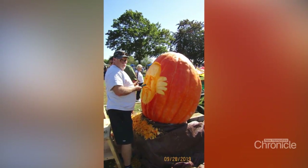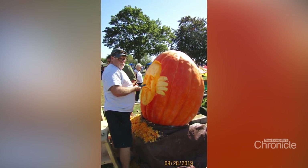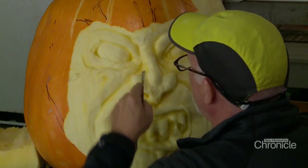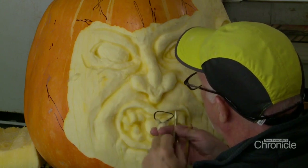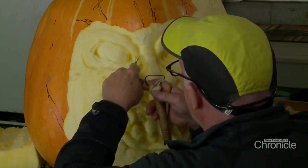He does about 20 of these a year and gets calls every week. Moe stumbled upon carving by accident when he was an art teacher at a middle school in southern Maine some 25 years ago.